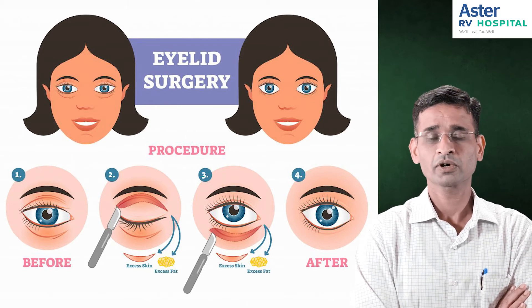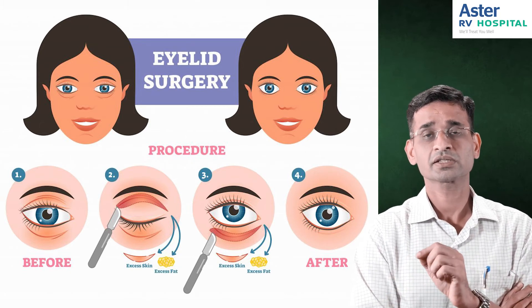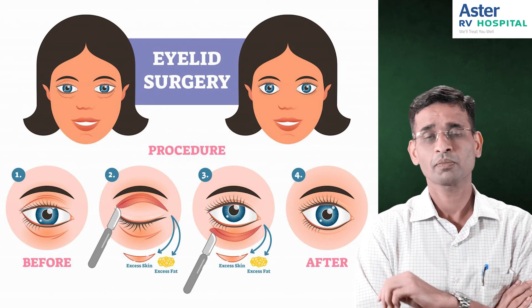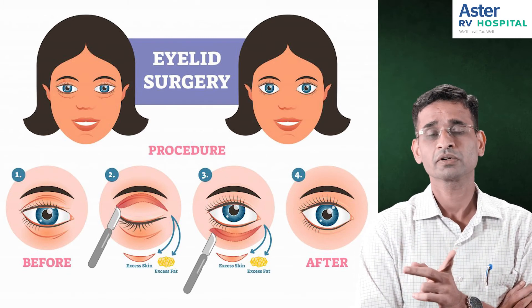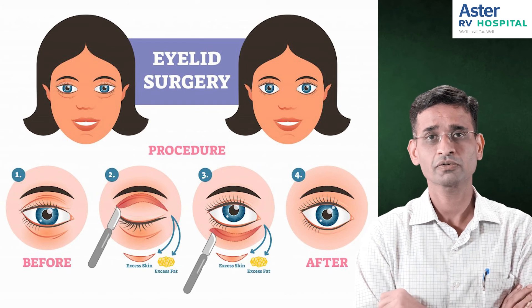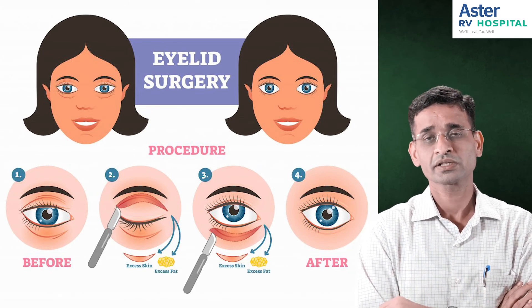Similarly, for the lower eyelid also, the cut is placed in such a way that it is barely visible. Depending upon the pathology or the improvement the patient is expecting, either we may trim the fat, take out the excess folds, or tighten the muscles.